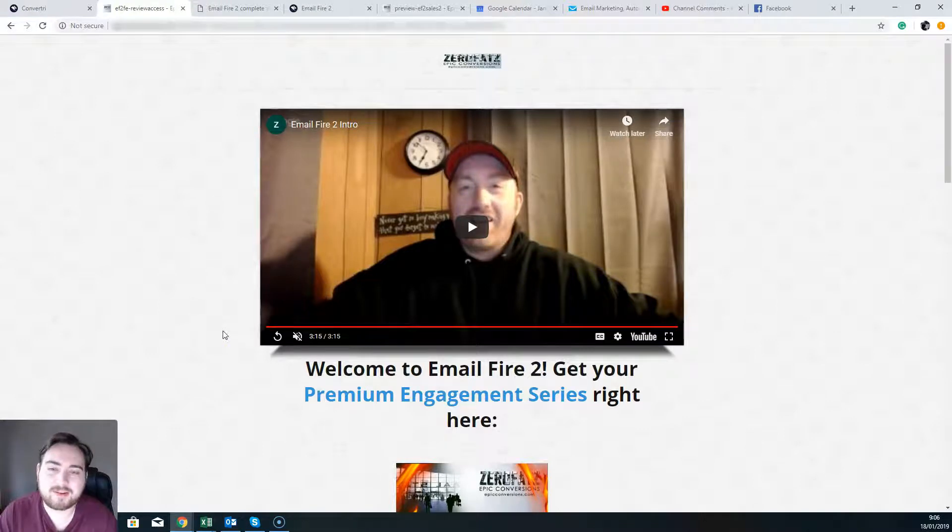Hey guys, what's going on? Dan here from DanBradleyOfficial.com. Welcome to my Email Fire review. Throughout this review I'm going to show you exactly what Email Fire is all about. I'm going to show you the sales page, we're going to talk about the product, exactly what you can do with it, what you can't do with it, and I'm going to let you in on some of the bonuses I've put together when you grab Email Fire through the link down below this YouTube video.